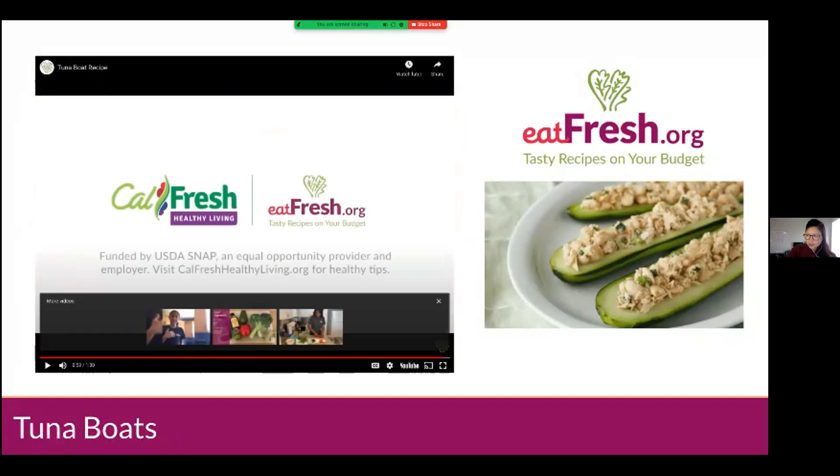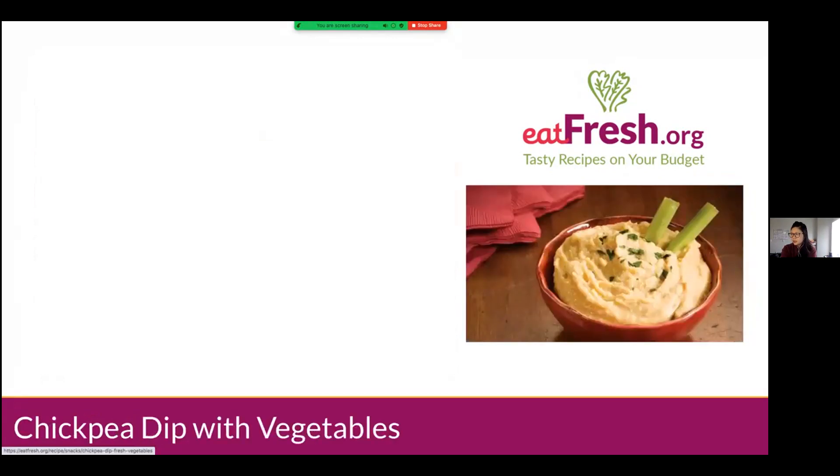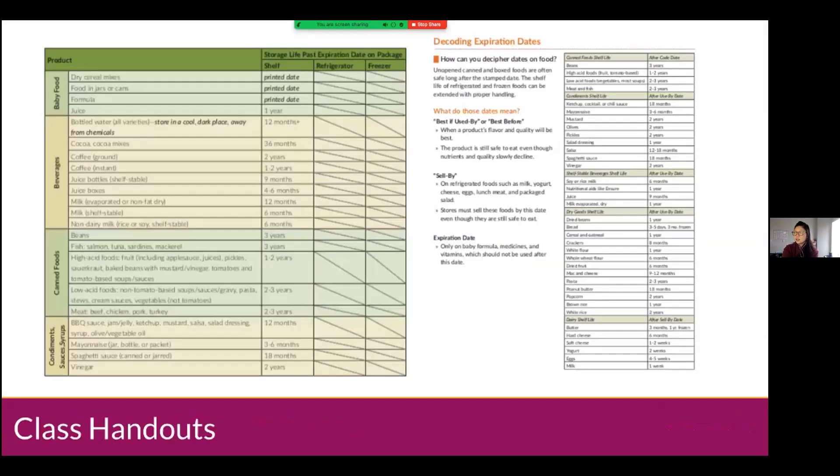Nice little refreshing, tasty snack. You can also use that tuna mixture to make a nice tuna sandwich as well. eatfresh.org is our recipe, cooking, and lifestyle page — you can find a lot of cooking and nutrition information there, along with those recipes. We have a little meal plan that gives you ideas on how to use canned foods that might be in your kitchen. And that is it for today — I will send all the handouts from today's lesson to Tina.